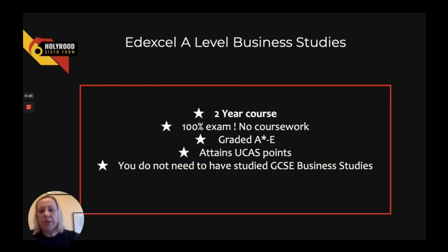As part of our A-level offering we have a two-year course, it's 100% exam and it's graded A-star to E. You don't have to study GCSE Business Studies before you come into the sixth form to study the A-level, and it attains UCAS points so you are able to go on to study at university.